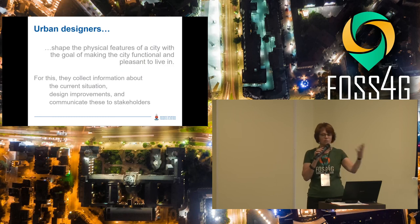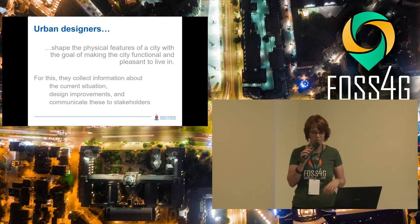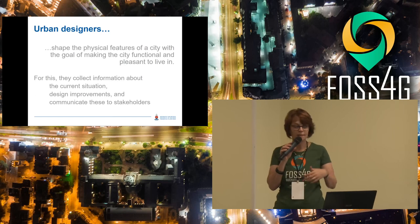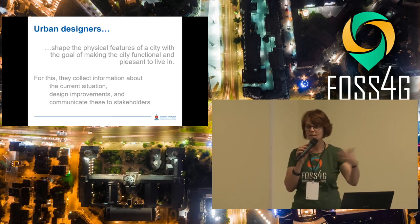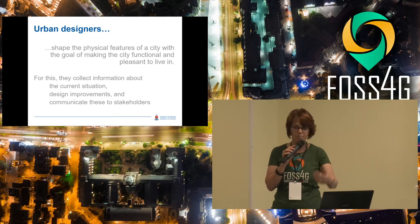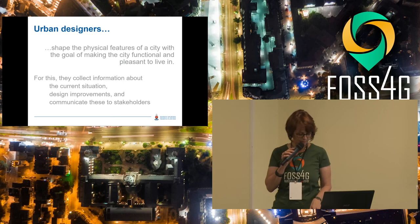The urban designers look at the environment — buildings, roads, gathering places, social places in a city — and then they try to improve the situation. They look at what's currently there, design improvements, and then communicate this to whoever is a stakeholder, trying to improve the quality of life of the people in that urban environment.